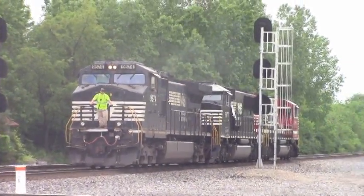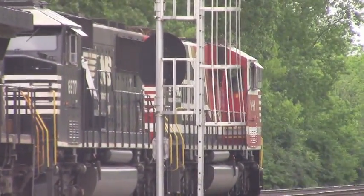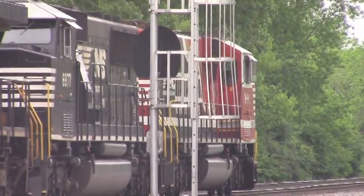NS-911, 6977, and 9574. Then the trio of locomotives backed past me to get to their freight train on the main line.